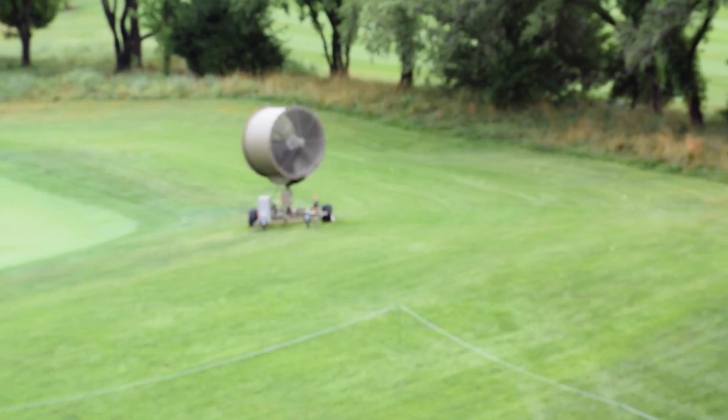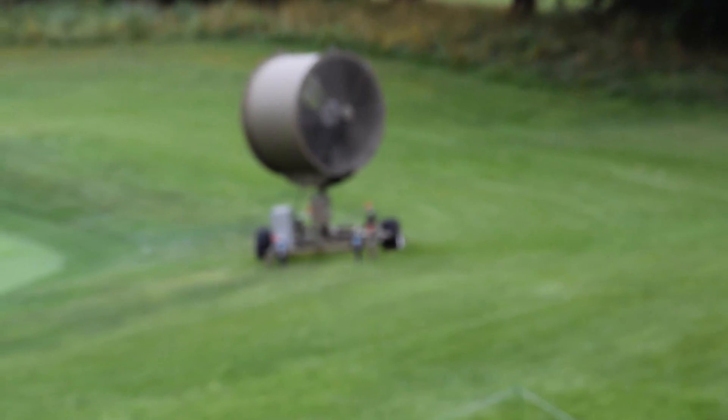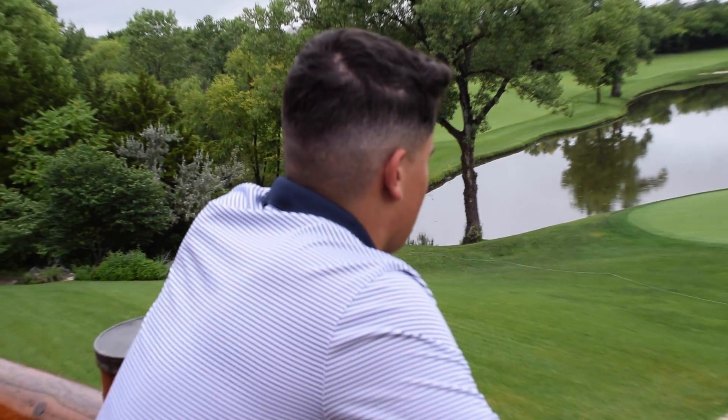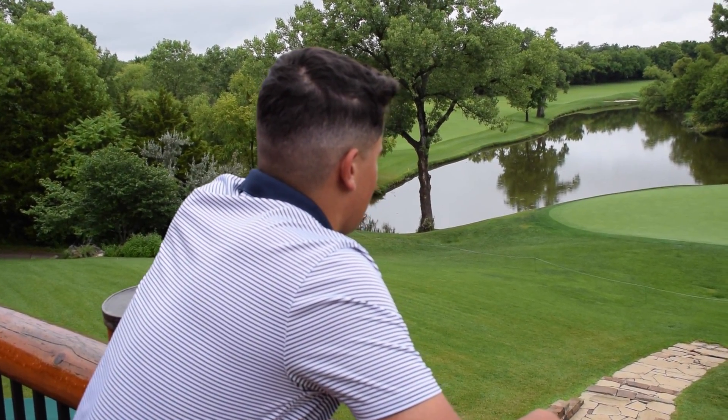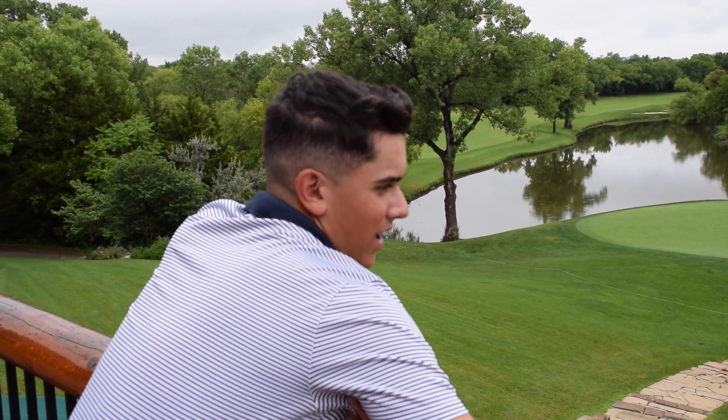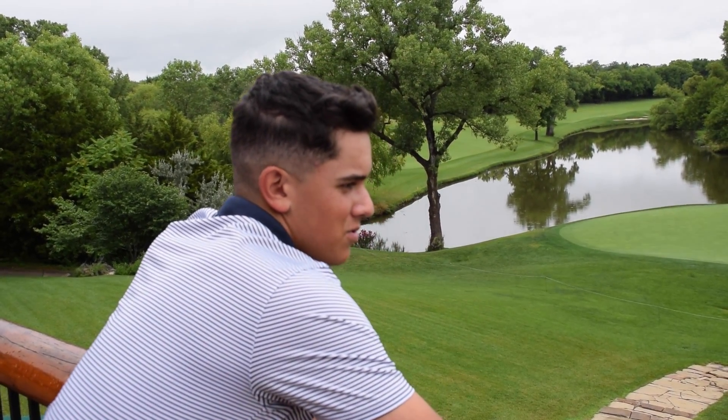They're fanning the greens to make them really firm. Angela says the fan takes off all the excess water and cools them down, because they can't make this kind of grass really fast when it's hot out. So they keep the fan on to cool it down so they can really roll the greens.